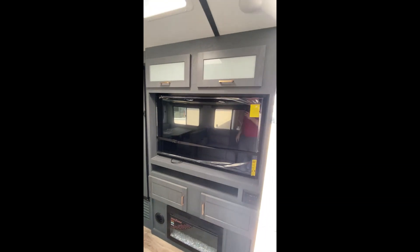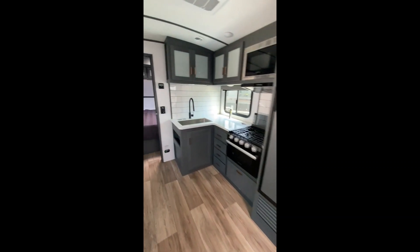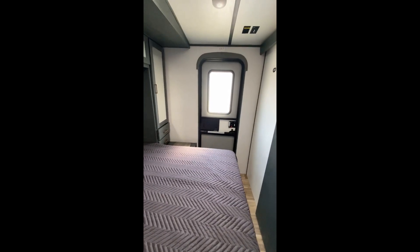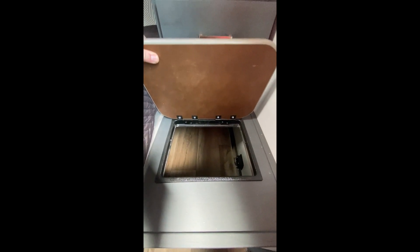Because this is a Premier, it does come with a substantially larger TV — cannot complain about that — and a fireplace, so if you are plugged in you can have electric heat. Over here is your private bedroom with a second entry and exit door. Another cool thing with any Bullet Premier is that it comes with a laundry chute.